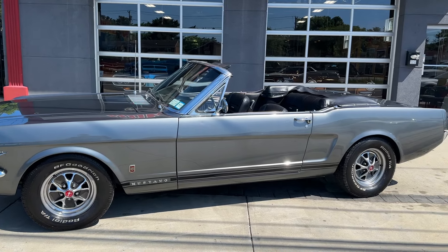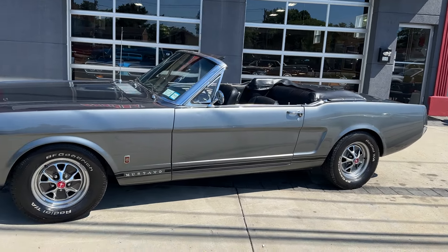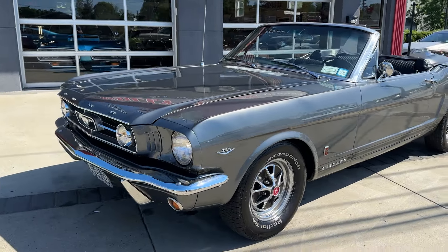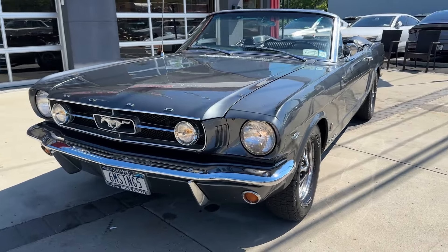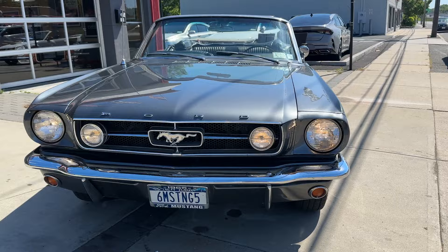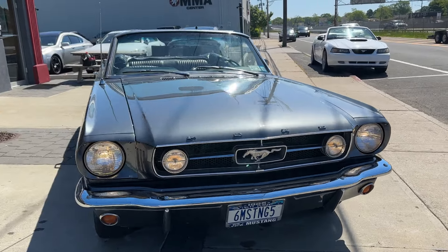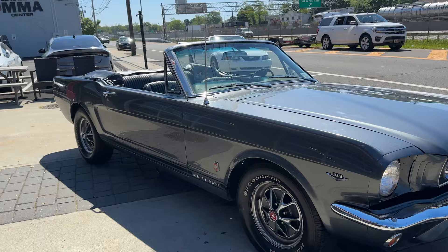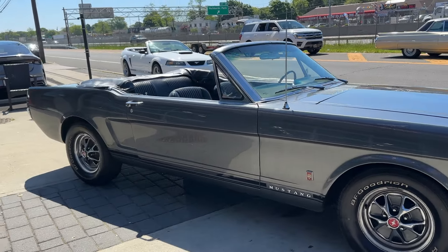Check this out. This is America's iconic classic car. It's a 1965 Ford Mustang GT Tribute. It's got all the GT fog lights. It's got the GT emblems. It's got the style steel wheels. It's got the trumpet exhaust.